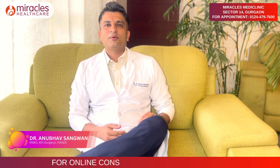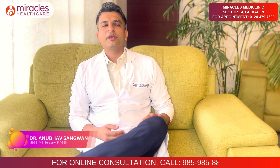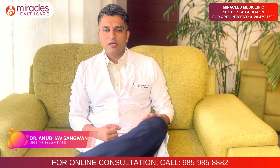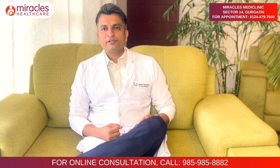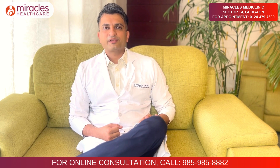Hi, I'm Dr. Anubha Sangwan, a laser and laparoscopic surgeon at Apollo Gurgaon Hospitals. Today we discuss what is the role of laparoscopic surgery in general practice and why laparoscopic surgeries have come into the scenario.